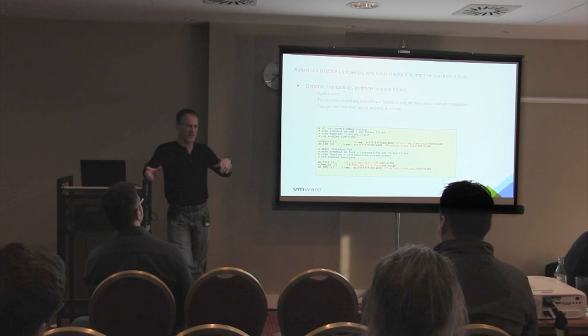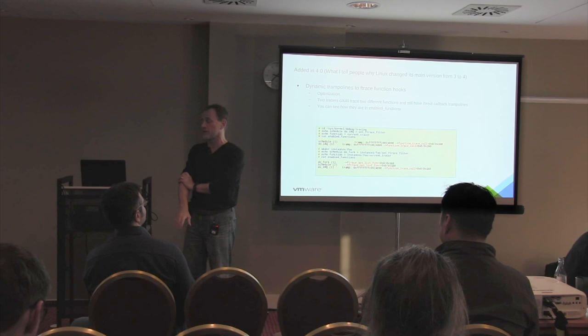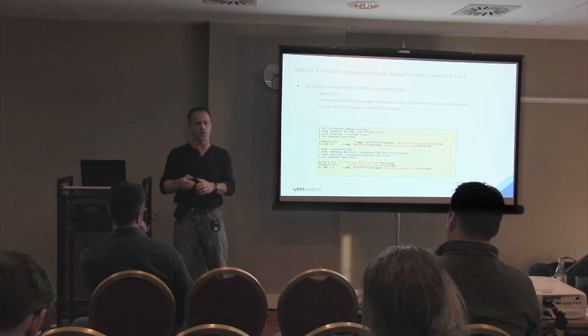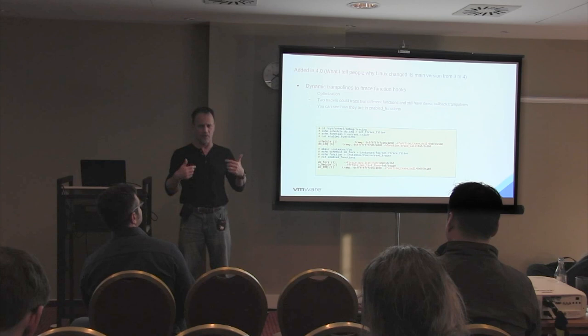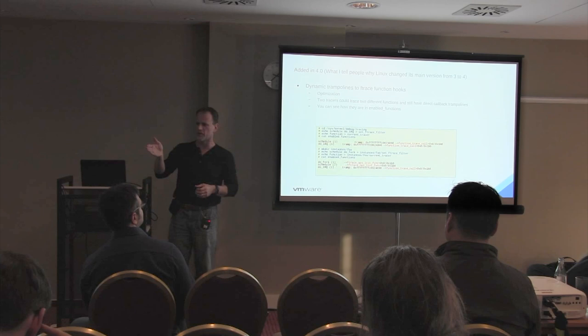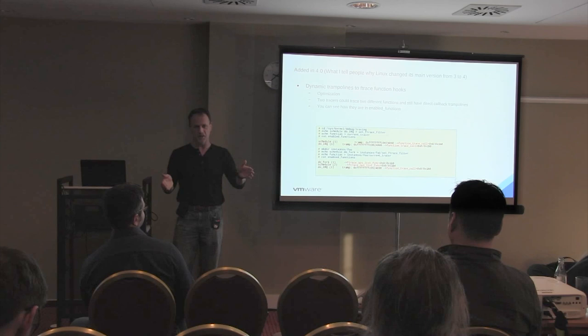A real quick overview of the state of ftrace since 3.18. In 4.0, we added dynamic trampolines that allow function tracing to be much faster. This helped live kernel patching and everyone else that wants to hook into function tracing. If you're the only user of a certain function, you get your own trampoline - if you have multiple users you don't have to iterate for every single user. Before, LTT NG or ftrace, both registered to trace any function, used to iterate through all of them even though they weren't tracing the same functions. That's been sped up quite a bit.